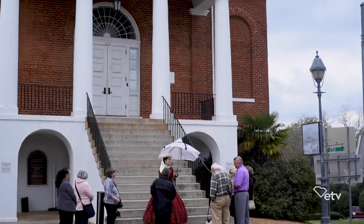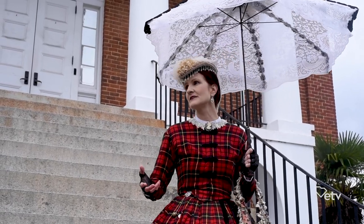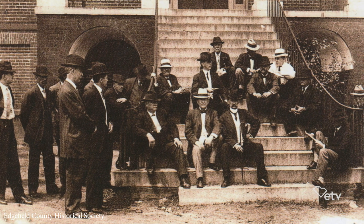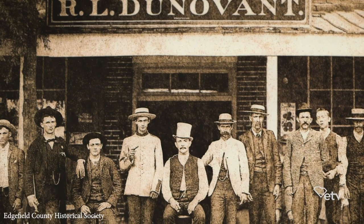Edgefield is the gateway to Southern history. We had people coming here as early as the 1750s and 60s settling here, coming down the Great Wagon Road, which you see right there. They were flooding down here to get away from the French and Indian War in the north. They were also seeking religious tolerance, which is what South Carolina offered. It has such a diverse and rich history.